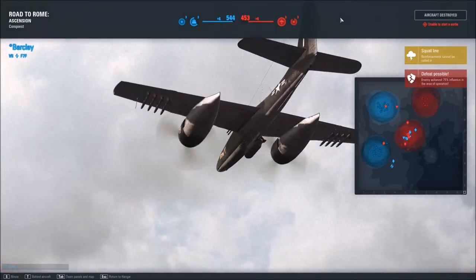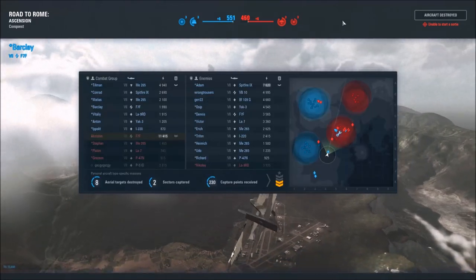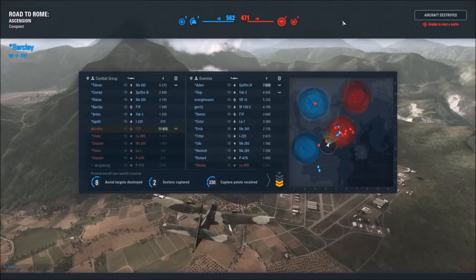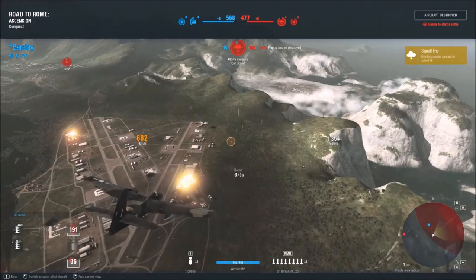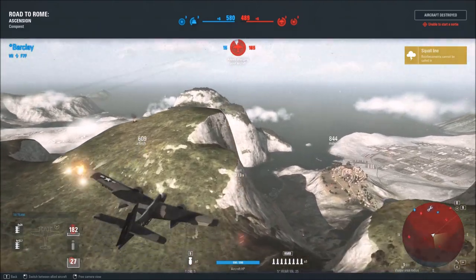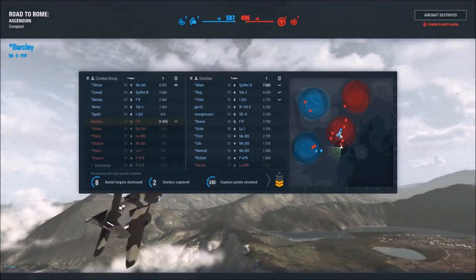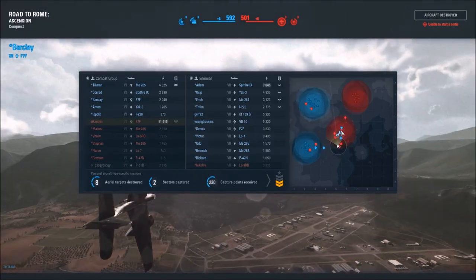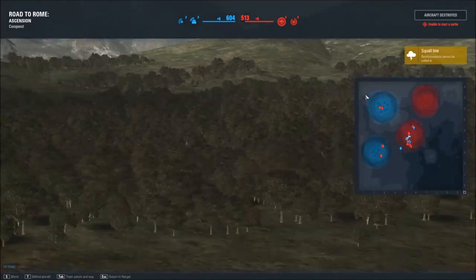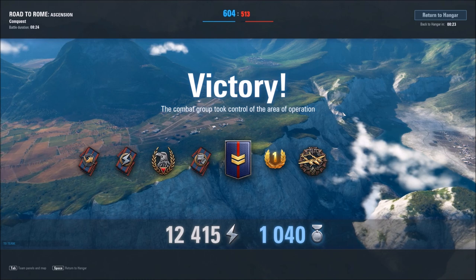And here's another F7F. We definitely held on to that asset for a tremendous amount of time, and I don't think we'd be where we are right now had we not done so. On these maps, even though the airfield is the central hub of fighting, it's very important to keep an eye on the plant over these mountains, because ground attack aircraft will come in to take it thinking they won't be challenged there.